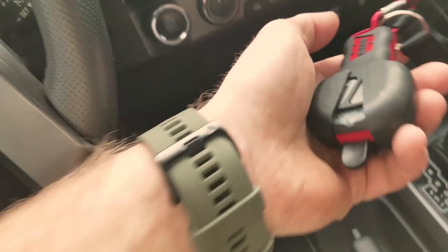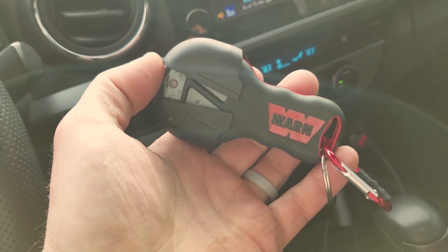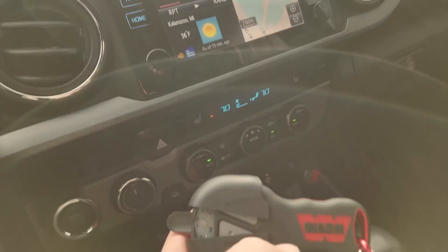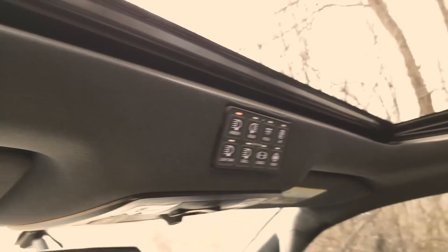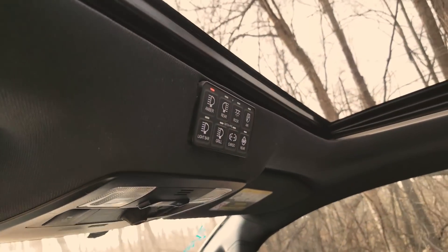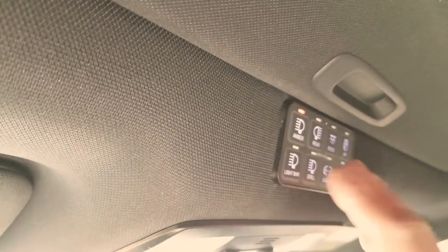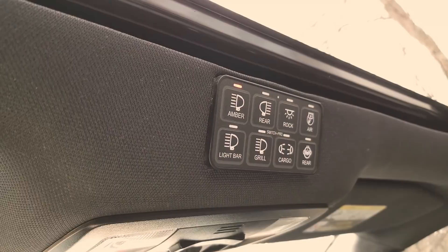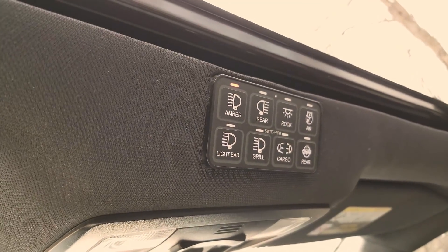I've got my Warn wireless remote here — so I don't have to plug in the wired controller inside the bumper. You reach between the grille and radiator to unlock or free-spool the winch, then run it with this wireless controller. I also have my Switch Pros panel frenched into the headliner near the sunroof trim. I'm not sure if that option exists on non-sunroof trucks, but it's a great spot. I really like the Switch Pros panel.